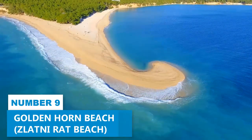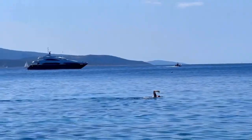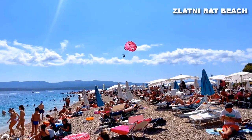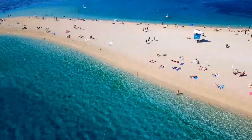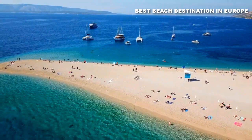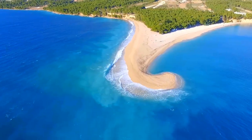Number 9. Golden Horn Beach. For a more exhilarating adventure, head over to Golden Horn Beach, also known as Zlatni Rat Beach. This precious gem is renowned for its unrivaled appeal in the Mediterranean, having claimed the title of best beach destination in Europe multiple times. What sets Zlatni Rat apart is its entrancing and unique shape, resembling a graceful horn or cape, which adds to its allure.